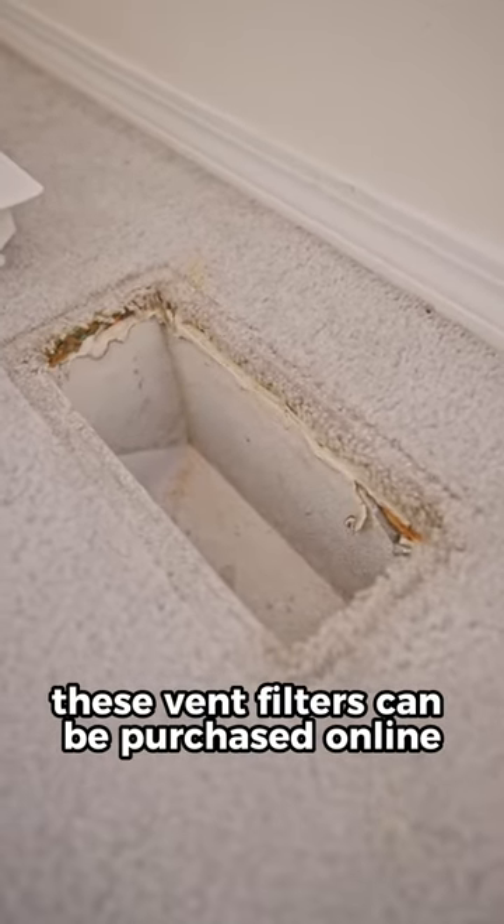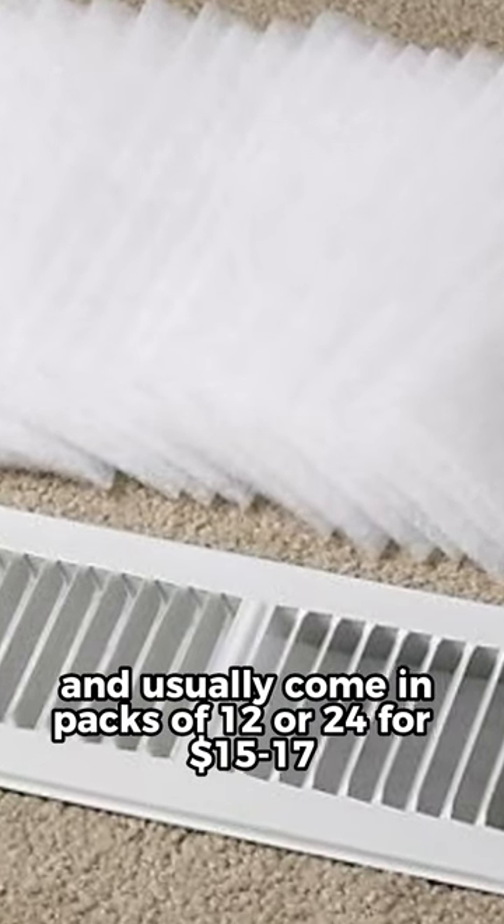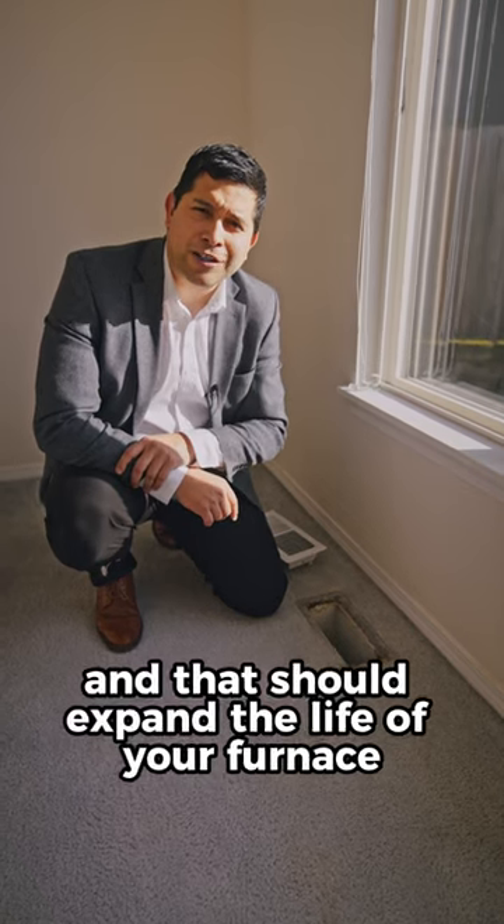These vent filters can be purchased online and usually come in packs of 12 or 24 for $15 to $17 dollars, and that should expand the life of your furnace by three to five years.